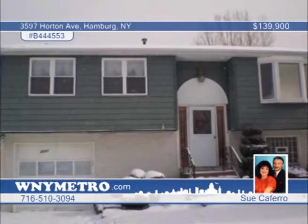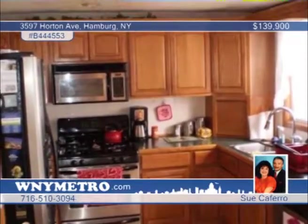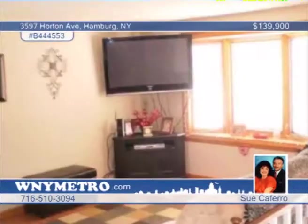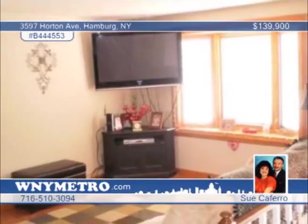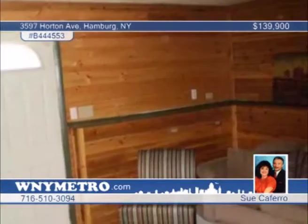You'll love this outstanding 4 bedroom, 2 bath raised ranch with all the trimmings. Features include gorgeous pergo floors, updated kitchen, windows, flooring, rec room with a bar and updated 2nd bath. There are two separate exits to the 4 level deck overlooking the beautiful fenced yard, close to Orchard Park Schools. This home is truly a must see. Sue Kefaro would love to show you everything this home has to offer, so don't wait to call.